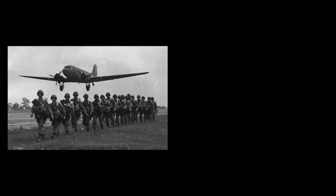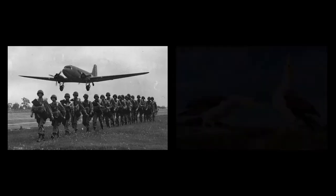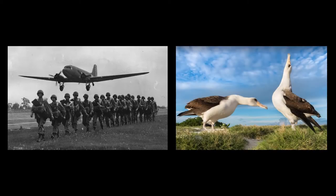Some sources attribute the name 'Gooney Bird' to a military version of the DC-2 being the first aircraft to land on Midway Island, home to a long-winged albatross native to the Pacific Atoll known as the Gooney Bird.